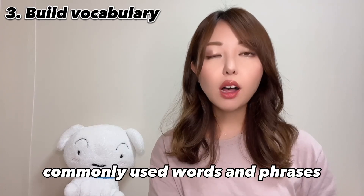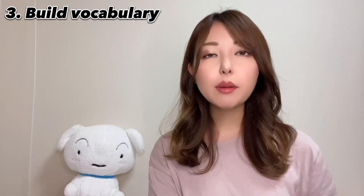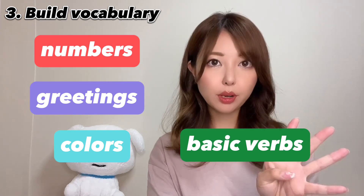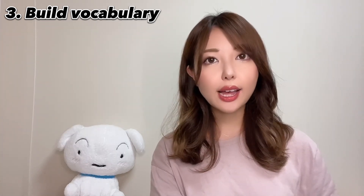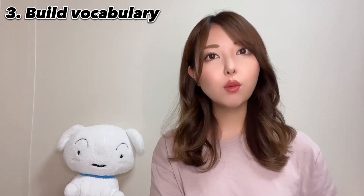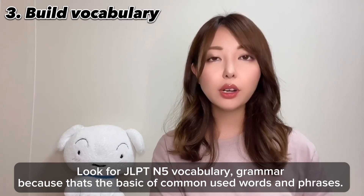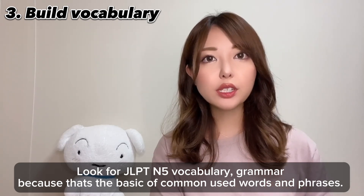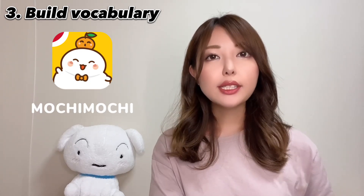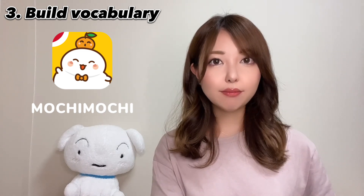Start by learning commonly used vocabulary and phrases. Begin with everyday vocabulary such as numbers, colors, and basic verbs. Use flashcards, apps, or textbooks to help you memorize and practice new words. Look for JLPT N5 vocabulary and grammar, because that's the foundation of commonly used words and phrases. Of course, Mochi Mochi is a great app to learn basic Japanese vocabulary and phrases besides kanji. Check it out!